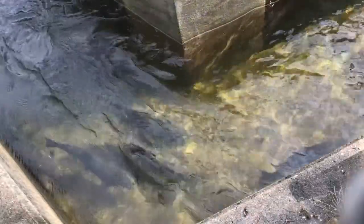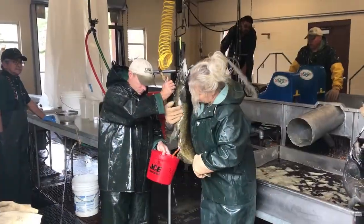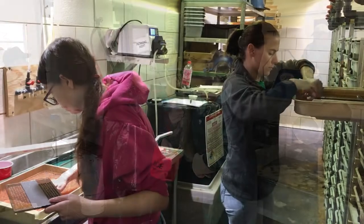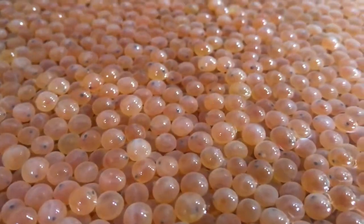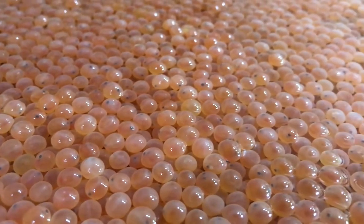Chinook salmon eggs are collected and fertilized at the Little Manistee River Weir each October. After spending their first month at one of our six state fish hatcheries, teachers receive the salmon eggs in November while they are in the eyed egg phase.